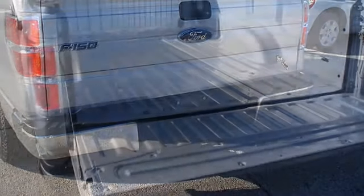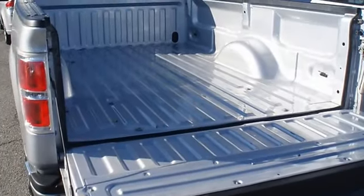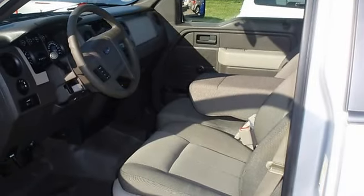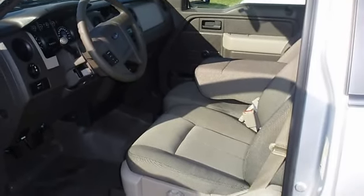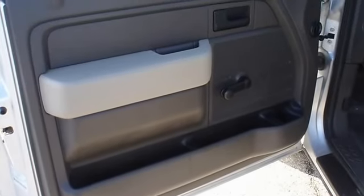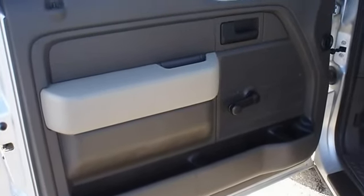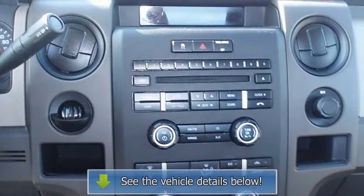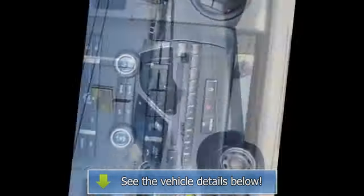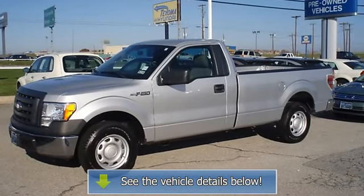AutoCheck guaranteed, very clean interior, all electronic components in working condition, all interior components are in good working order. What a great work truck. View all our inventory at www.bobutterford.com or call or email Terry Erby, Internet Relations Manager.